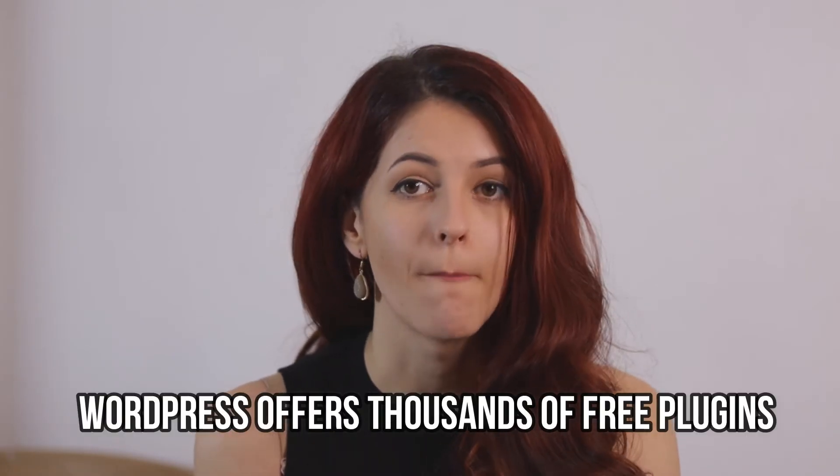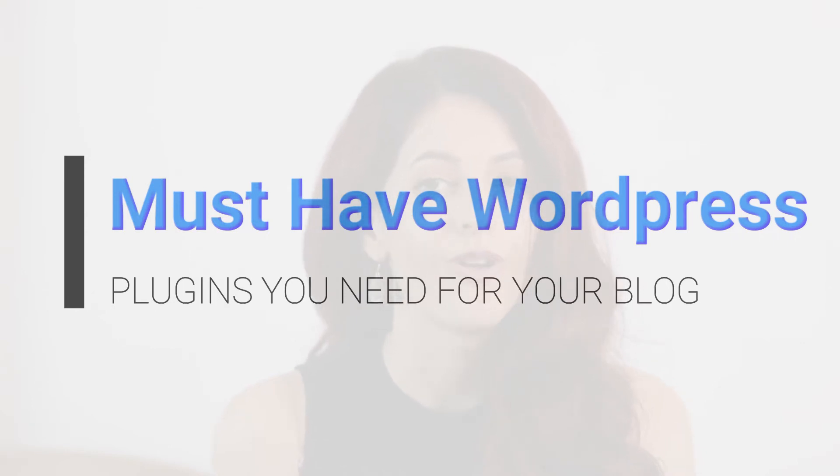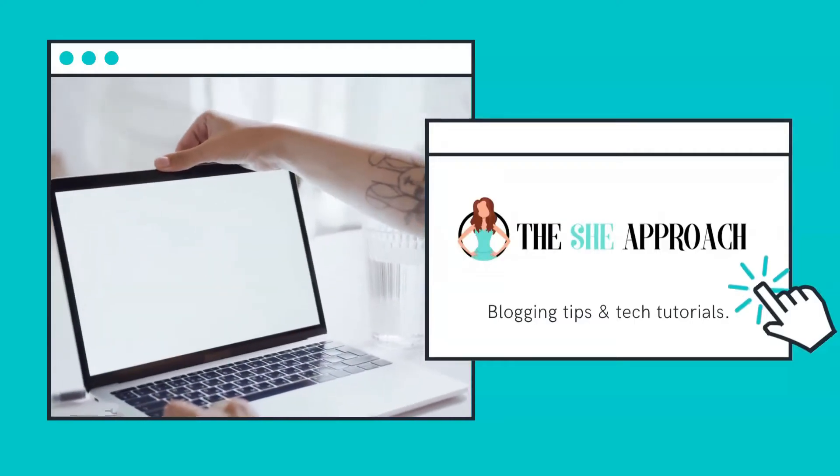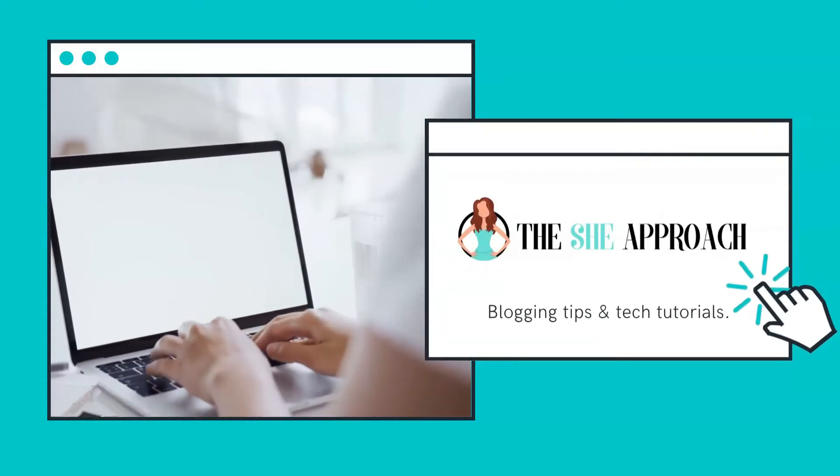Overall, I just love that WordPress offers thousands of free plugins, but I know it's easy to get overwhelmed by the options out there. In this video, I'm going to share with you five plugins that you need to install on your WordPress blog. Stick around if you want more blogging video tutorials just like this one, or check out my website, thesheapproach.com, for even more blogging tips and tutorials.